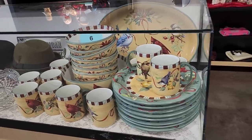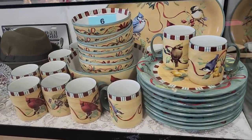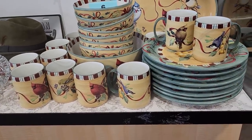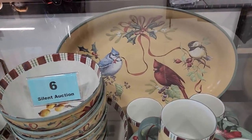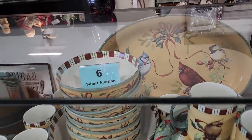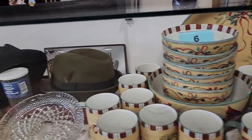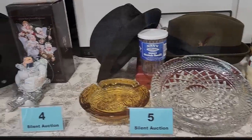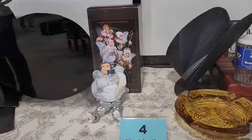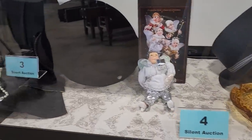And this ReStore has a silent auction. These are the items they have up front for their silent auction. You go through, see something you like, put your name and contact information and your bid in their book. If at the close of the auction you're the winning bid, they'll contact you and you get to come in and buy the items. It's just fun to see what someone's donated that they've got in the auction.